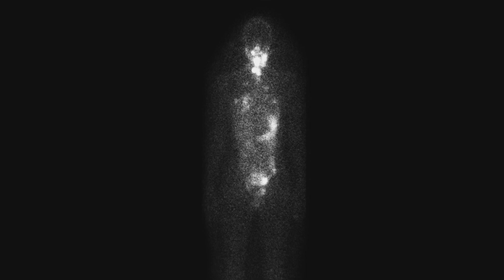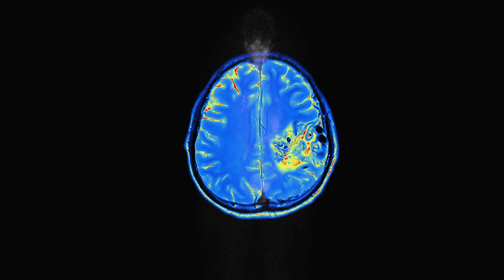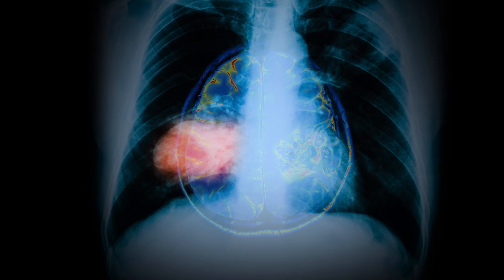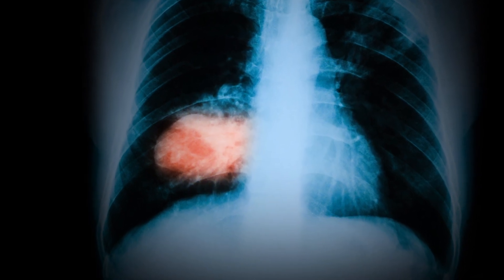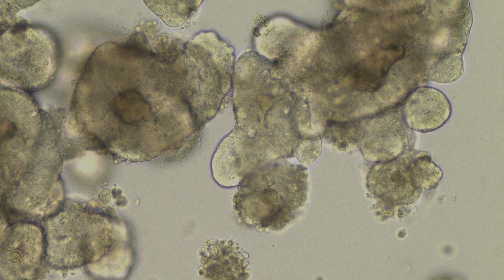Cancer has survived thousands of years that human beings have been living on this earth. While we say cancer is one disease, it really is thousands of diseases. Cancers grow like gangbusters in the body, but we have that difficulty growing in the lab. We need laboratory models that capture the complexity of cancer.